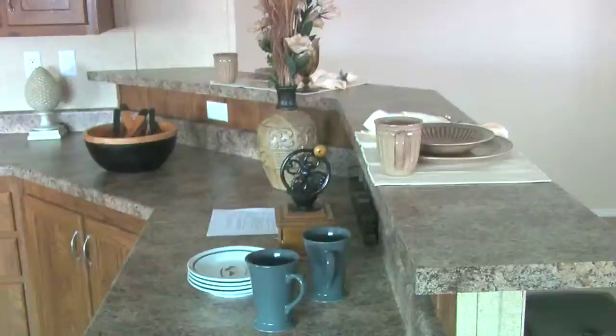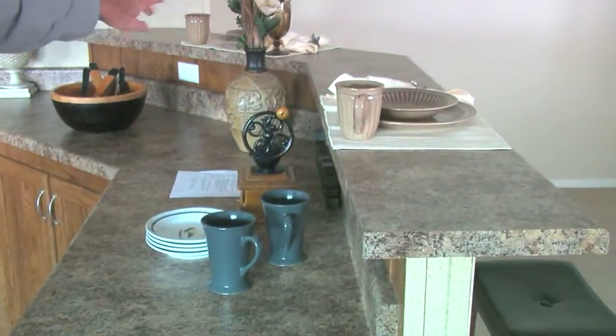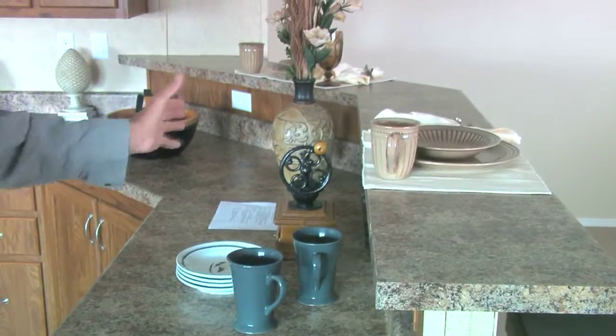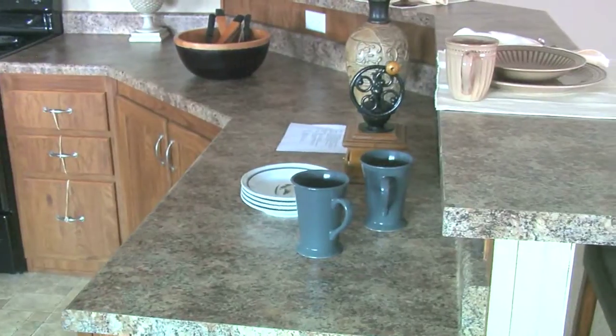Black appliances. I like this counter here. Having the countertop here in the bar style, it sort of separates you from the den, but it also has a lot of functionality.